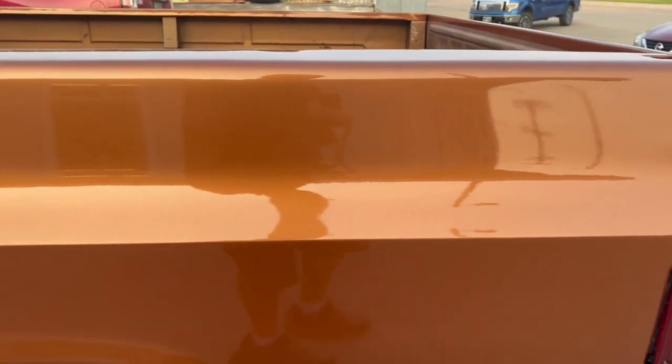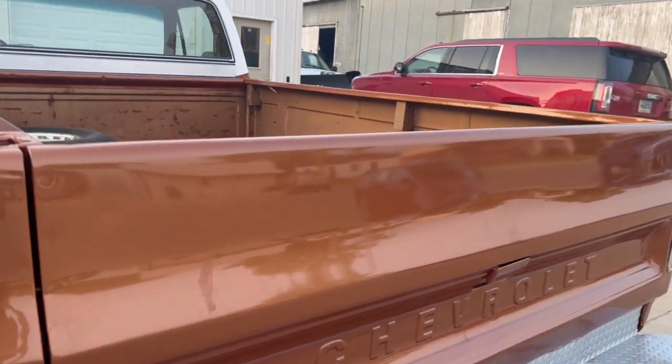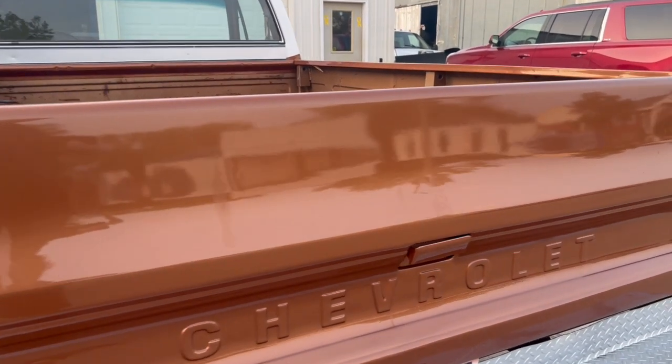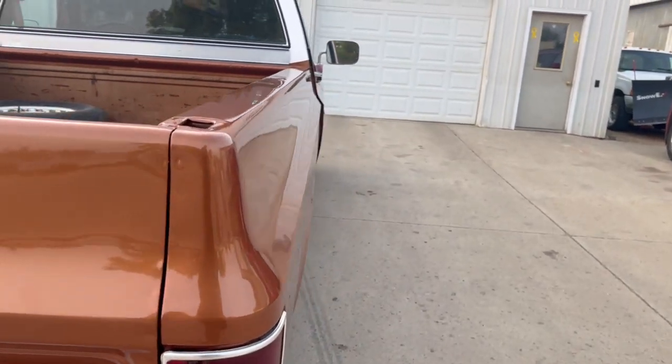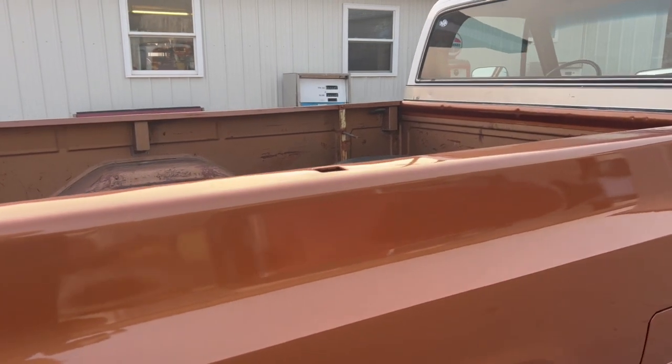That's the hardest thing to get done anymore — get a body shop to paint something for you. So here's an '80 C10. If you don't want the diesel, throw it away, put an LS in it, whatever. You got the tough part done. The body work's done. To a driver quality, not to a show quality, but to a good solid driver quality.